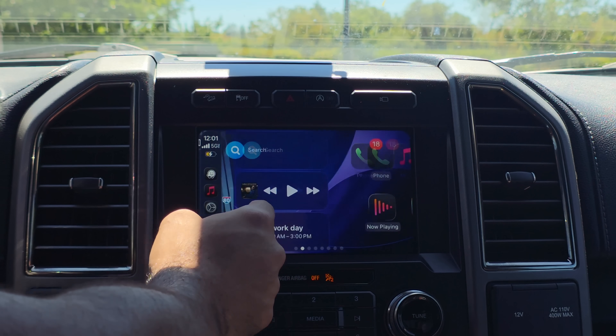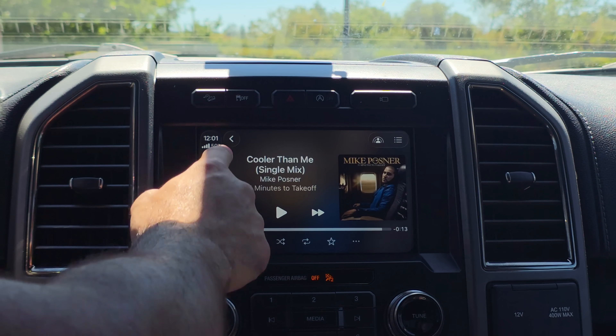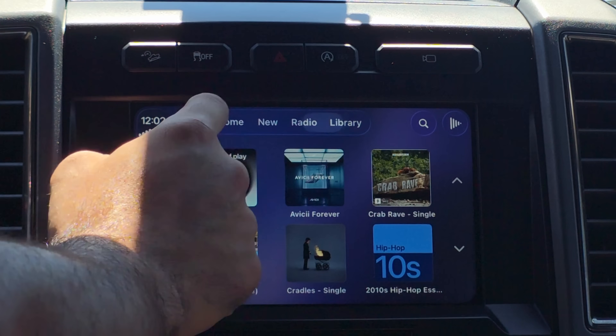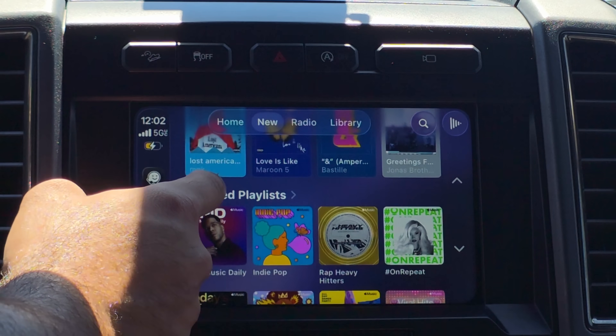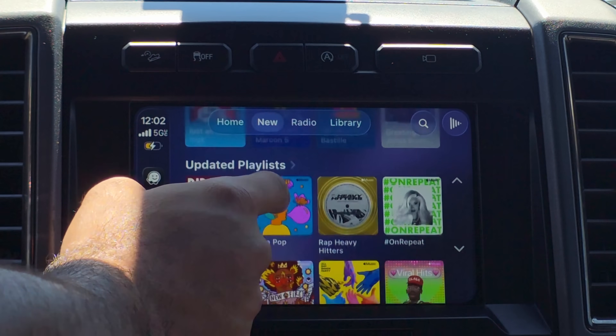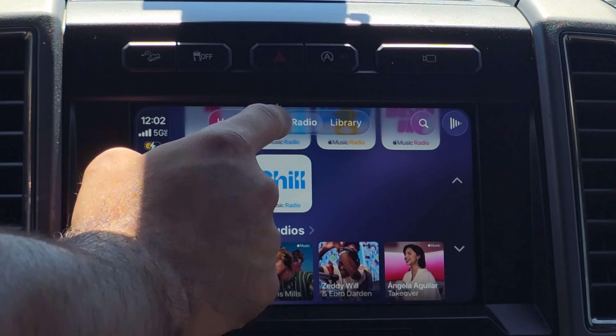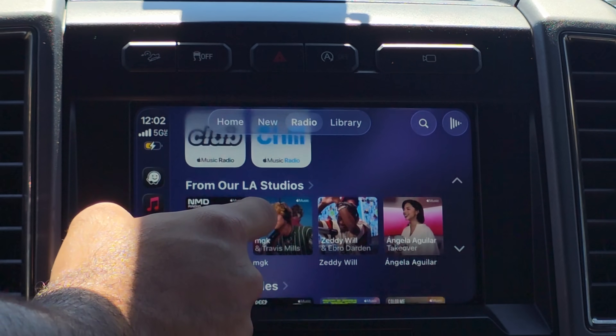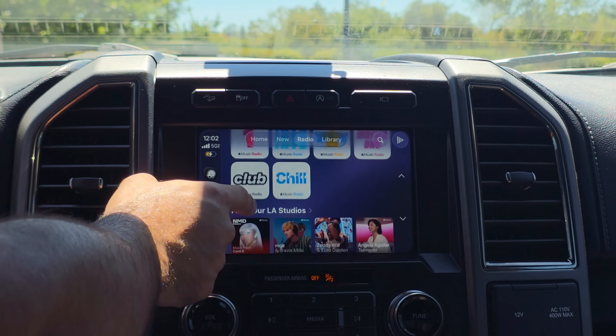In Apple Music, the liquid glass effect has been tweaked — when you overlap elements you can see that transparency glass effect, similar to what we've been seeing on the iPhone. Apple is indeed adding the liquid glass treatment to Apple CarPlay.